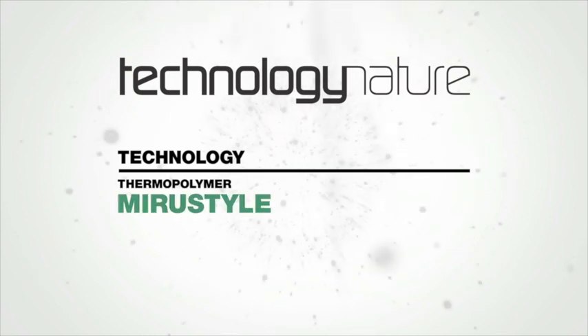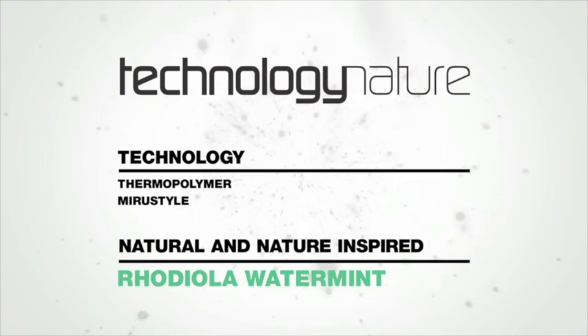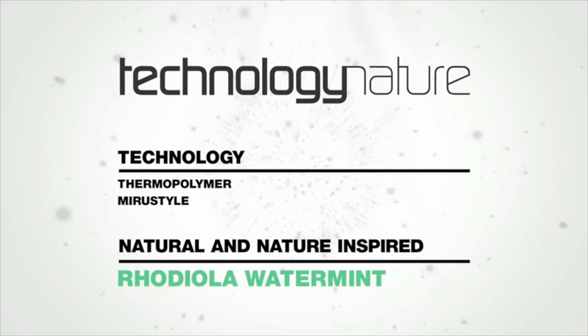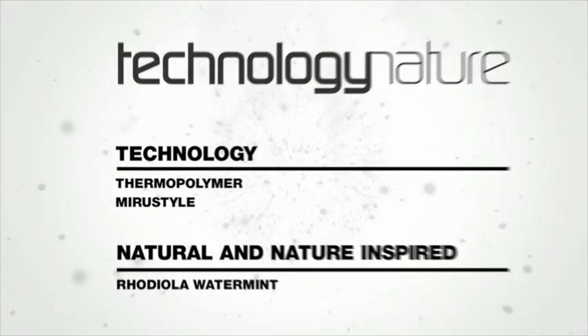It contains Myru Style for essential heat protection and natural rhodiola water, known for its thermal stress protection as well as its cooling and refreshing properties.